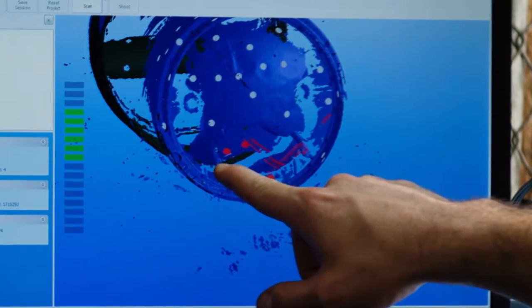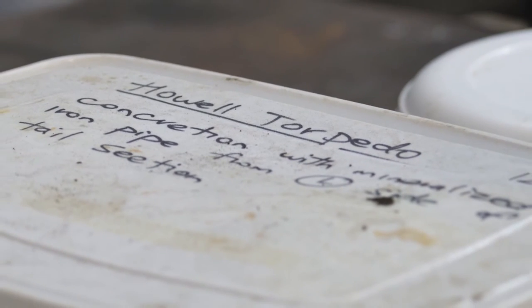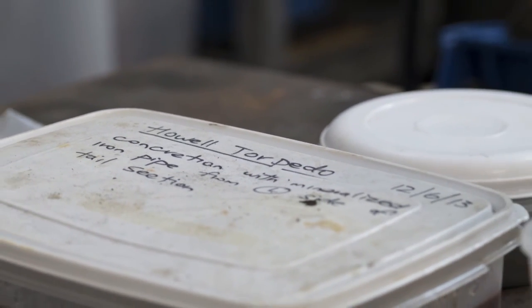To be able to take it from a state where, if left untreated, it would almost certainly continue to corrode and deteriorate, to a stable state where it can be displayed, appreciated, and researched, is a real honor. To be able to take so much time and review it carefully is truly meaningful.